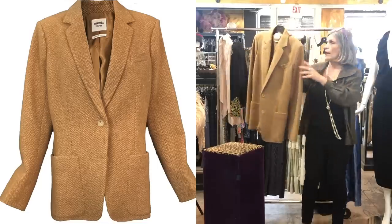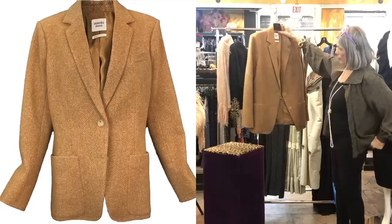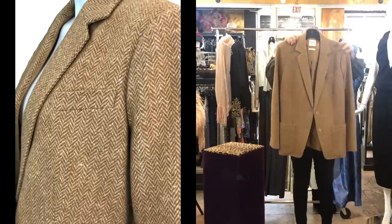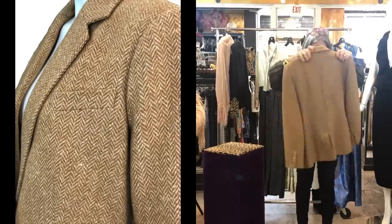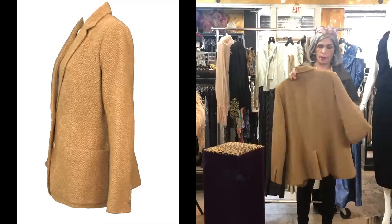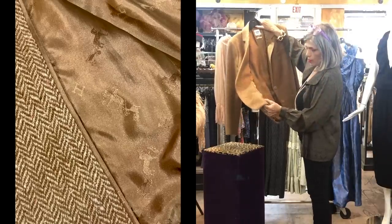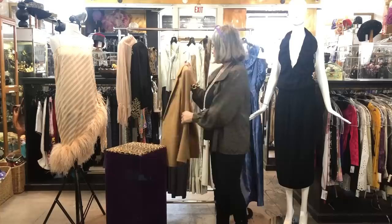This herringbone heavy two-button blazer is Hermès, during Martin Margiela's reign — you can tell by the label. It's a good size, classic style. Who's going to pass up a Hermès when you're shopping, right? The lining is the horse-drawn carriage print, beautiful finishing as you would expect, with silk piping around the edges.